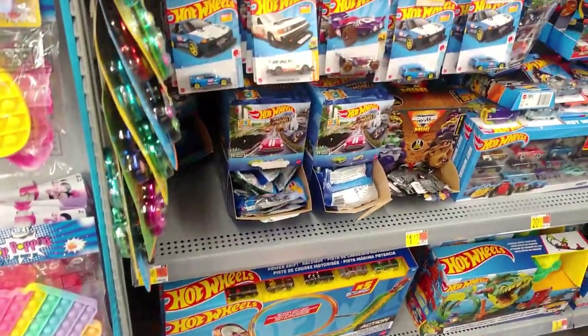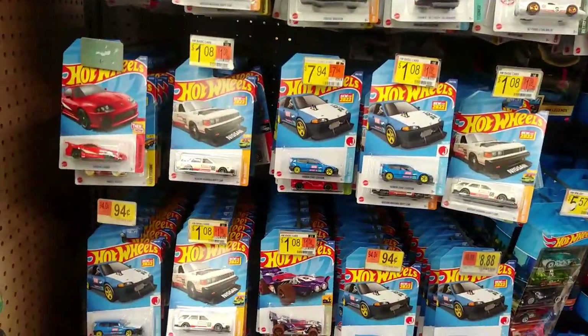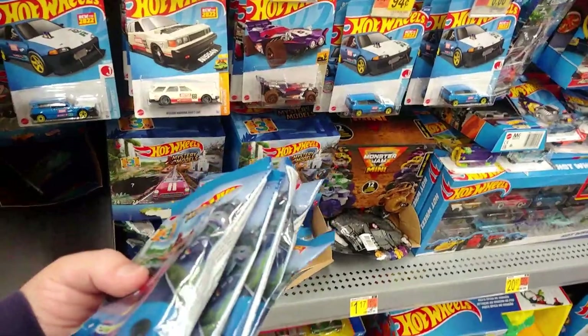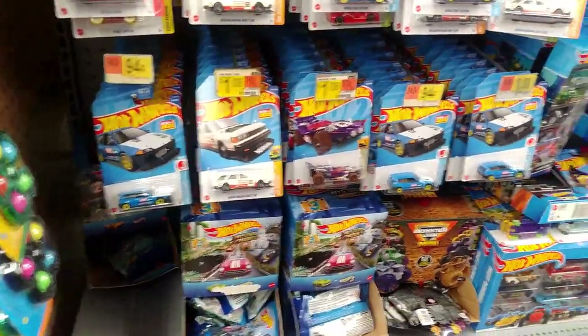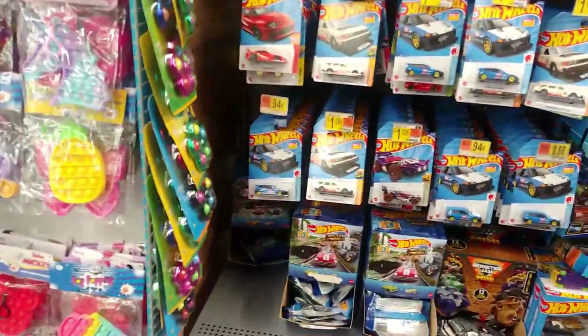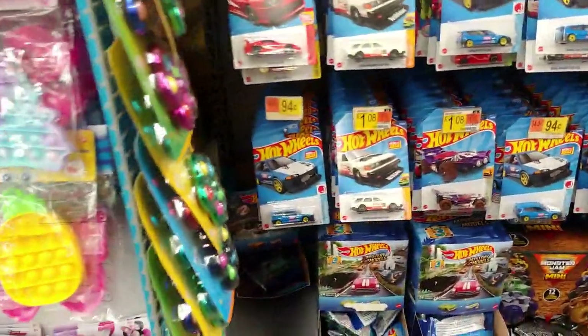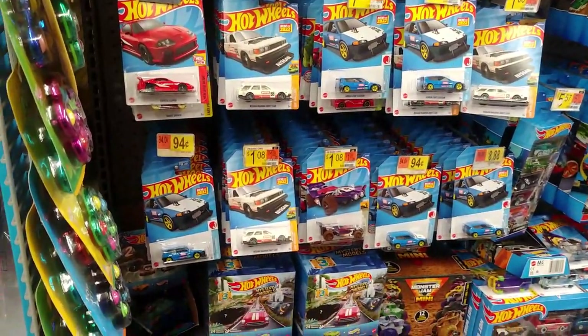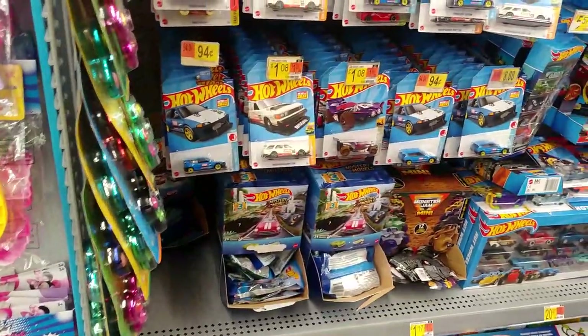Walked into my local Walmart tonight and the pegs looked like this — clearly somebody's been here fixing everything up. Might pick up a couple extra Maximas. Found the new Mystery Models and got one, two, three — picked up an extra Beetle and a Purple Passion, that's number four. There's a couple of the VW set right down there, probably gonna grab an extra one or two for customs. Mystery Models is kind of my first noteworthy find in like two weeks.